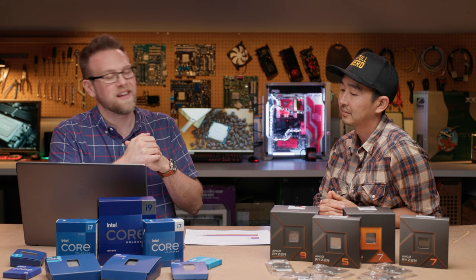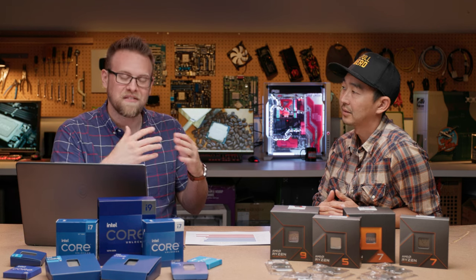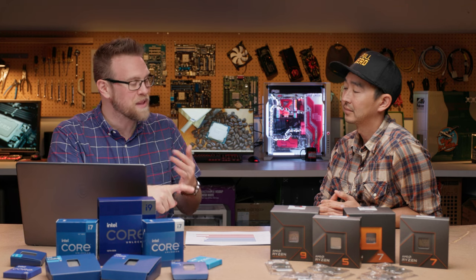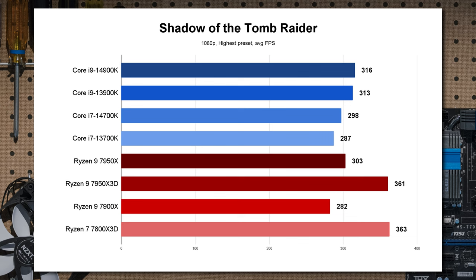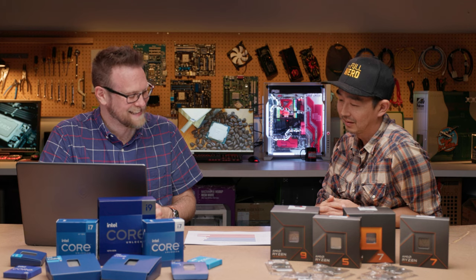Now let's move to gaming performance. The landscape doesn't change too much because many games don't use all those extra cores — it really comes down to clock speed increases or 3D vCache. In Shadow of the Tomb Raider, due to the clock speed increase, the i7-14700K turns in 11 more frames than the 13700K. But this game specifically loves 3D vCache — even the 8-core 7800X3D turns in over 60 more frames, which is substantial.